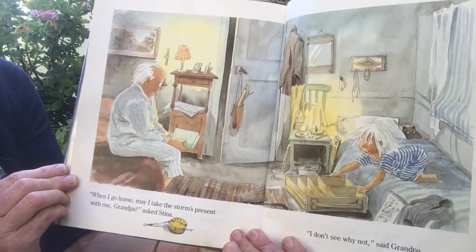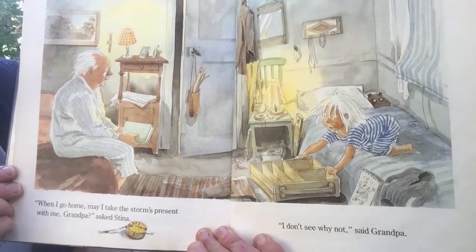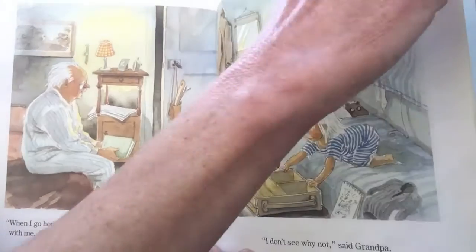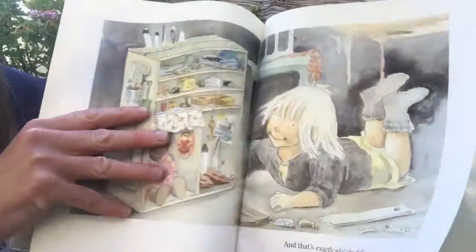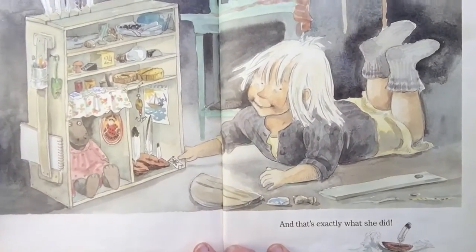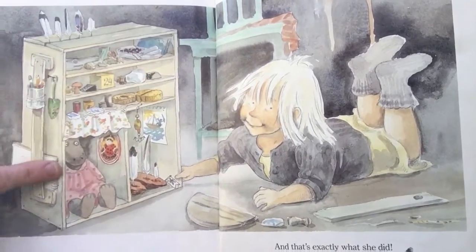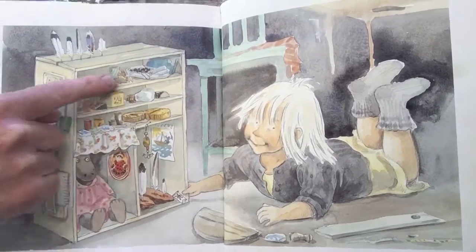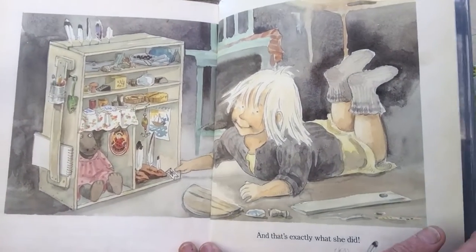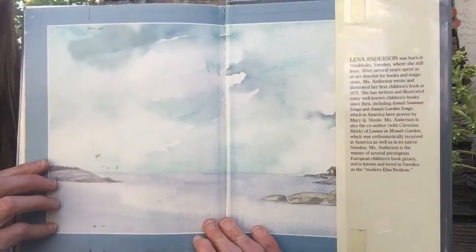"When I go home, may I take the storm's present with me, Grandpa?" asked Steena. "I don't see why not," said Grandpa. And that's exactly what she did. She turned that wooden crate into a special place for all her treasures she collected. I think that's so cool. And that is the end.